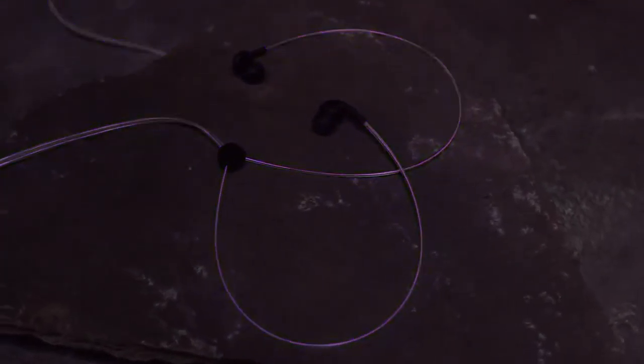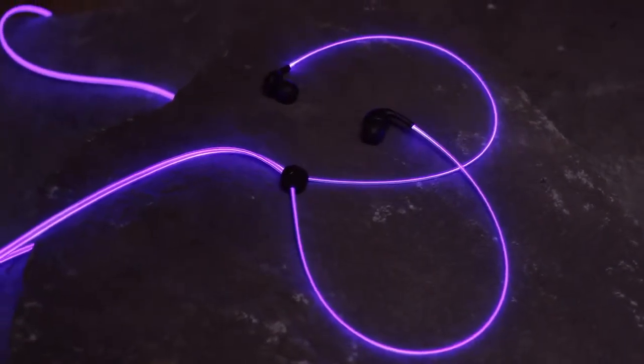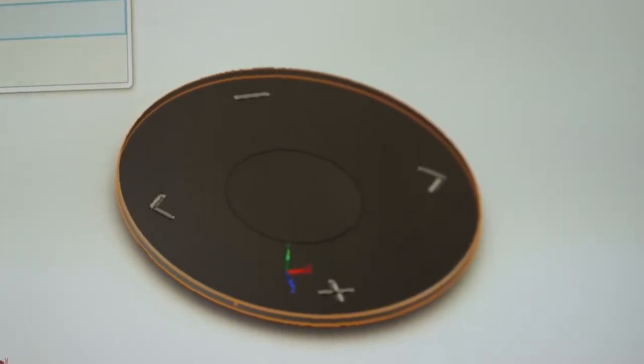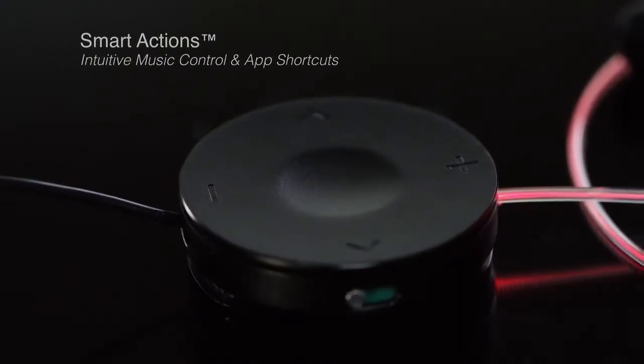That's a natural connection — a glowing wire with a pair of headphones, having the wire glow to the music. With Glow, we've actually provided five buttons to be able to control your music.